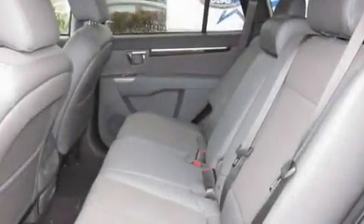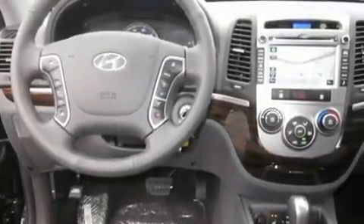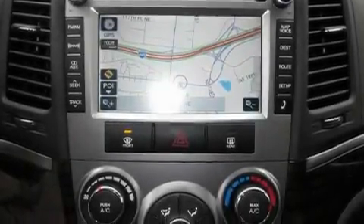Its top features include a sunroof, heated seats, steering wheel mounting controls, a portable music device-ready stereo system so you can take your music with you, a leather-wrapped steering wheel, alloy wheels, a traction control system, fold-down rear seats, an auto-dimming rearview mirror, and a navigation system.